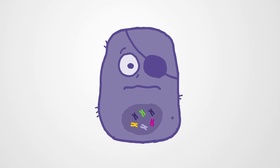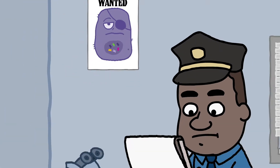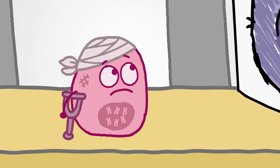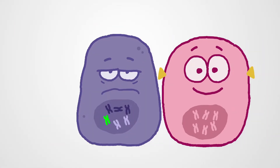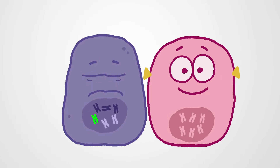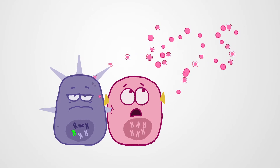Cancer cells also exhibit identifiable characteristics. These characteristics can drive tumor growth and impact normal biological processes. Cancer biomarkers are produced either by tumor cells or by other cells in the body in response to a tumor.